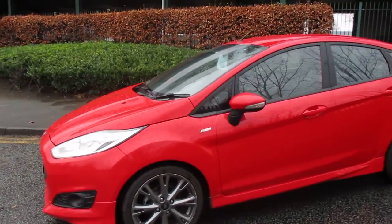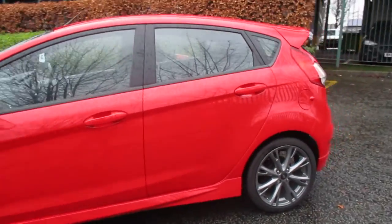Starting from the front, this car comes with LED daytime running lights along with your front fog lights. Alloy wheels come as standard.